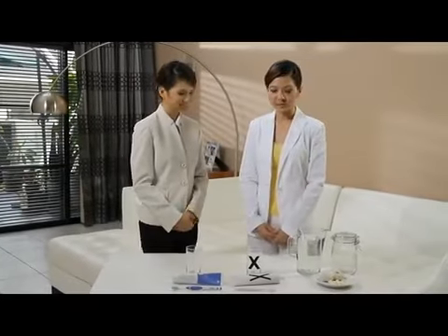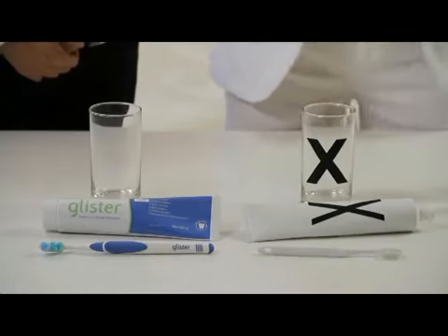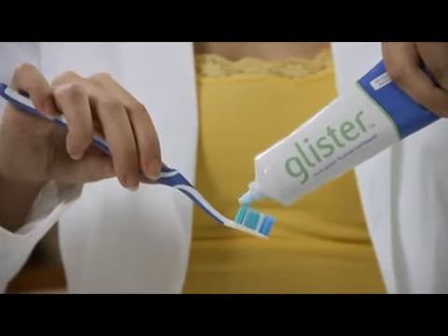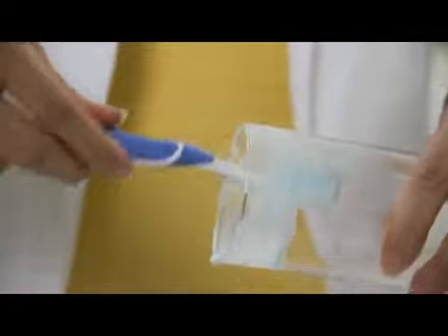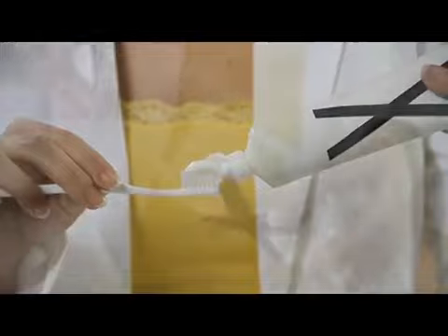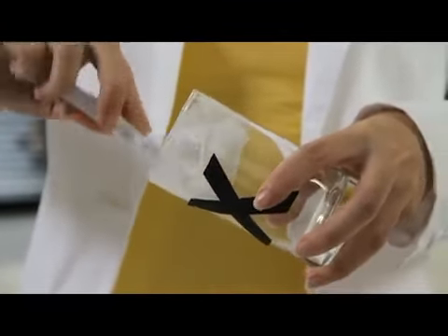Thank you. First, we will need two glasses and two toothpaste rolls. One is Glister Toothpaste and the other, Brand X. Let's start with the Glister Toothpaste. Next, we rub a dollop of Glister Toothpaste on the glass. Now, let's use Brand X and rub a dollop of Brand X Toothpaste on the other glass.